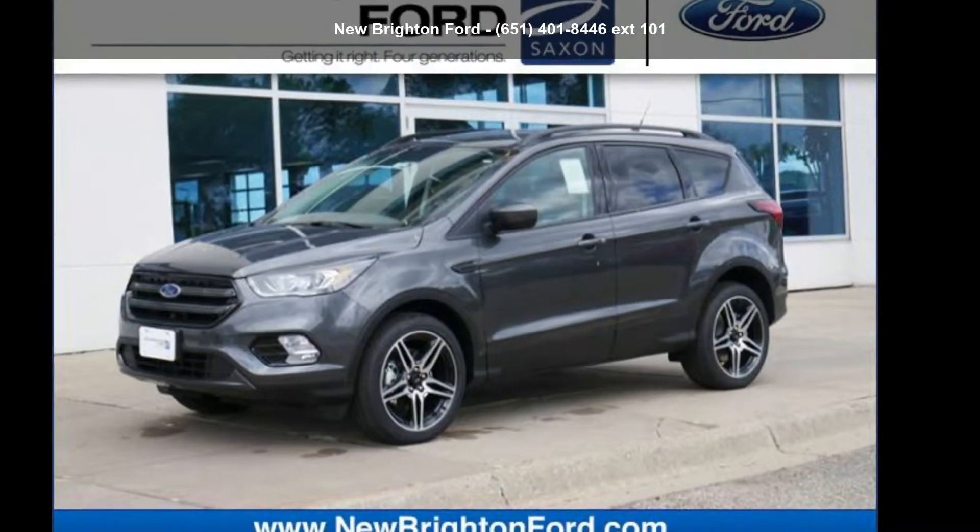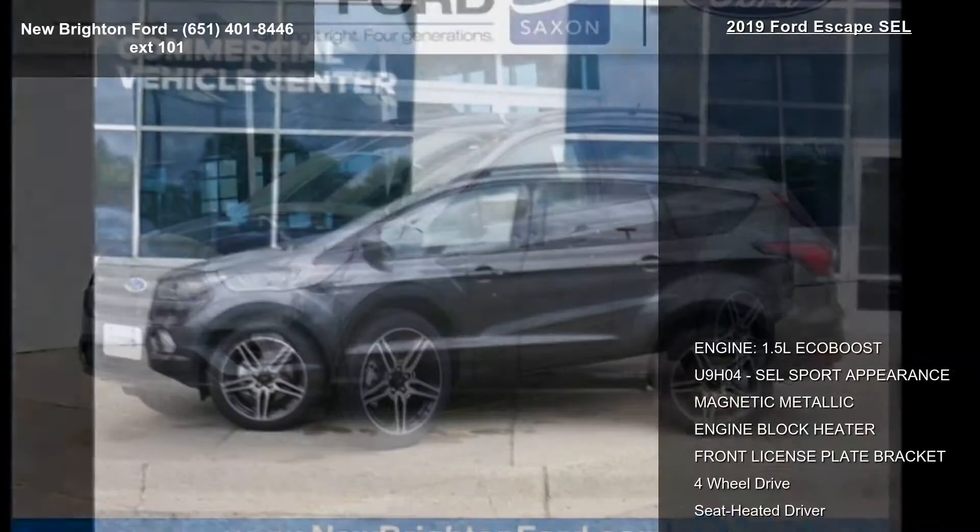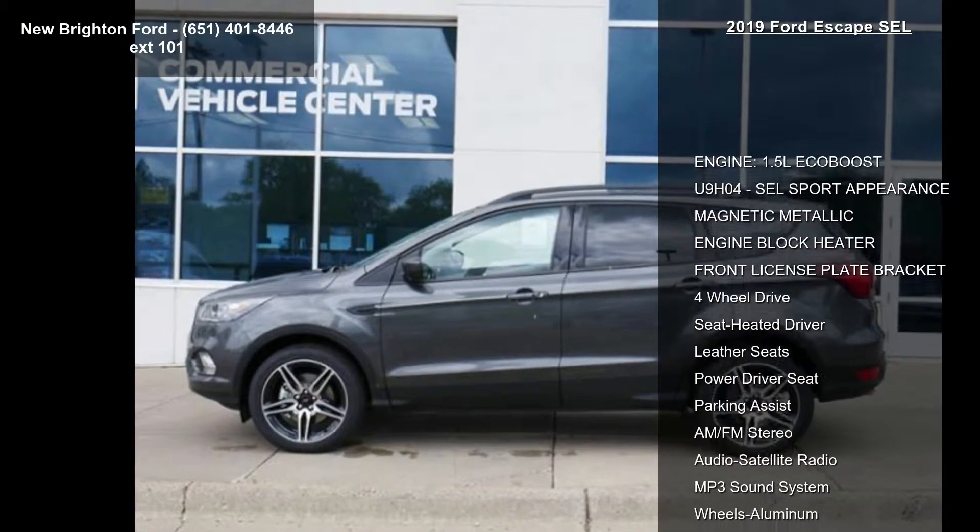Arrive in style with this Ford 2019 Escape SEL. If you are looking for an automobile with great features, look no further.